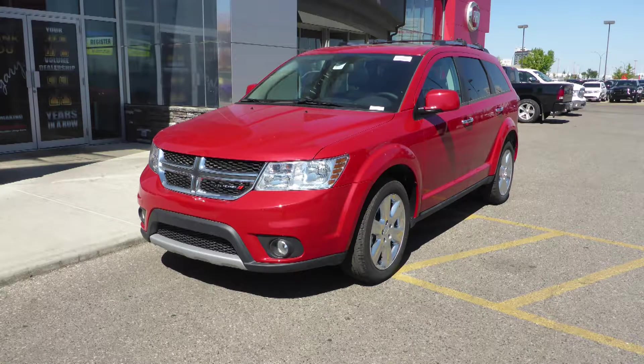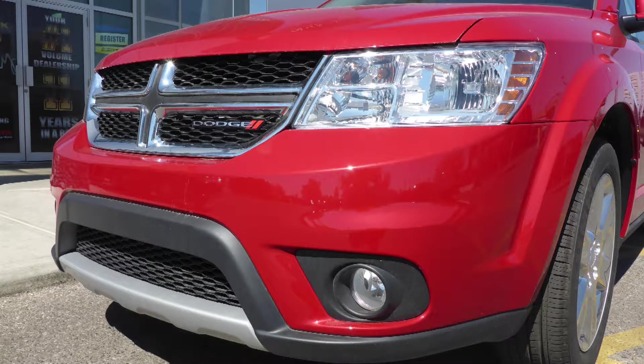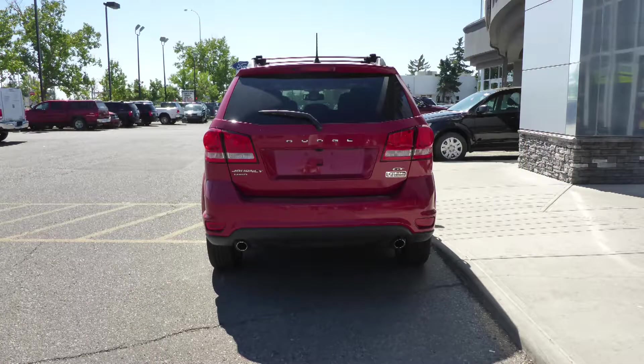This 2017 Dodge Journey GT comes equipped with a 3.6L engine and automatic transmission, power heated manual folding side mirrors, quad halogen headlamps, fog lamps, 19-inch chrome-clad aluminum wheels, and a red-lined pearl exterior.